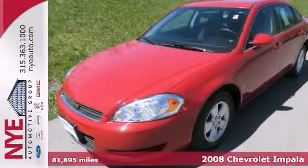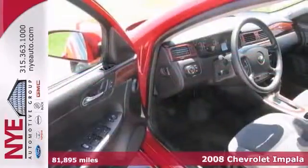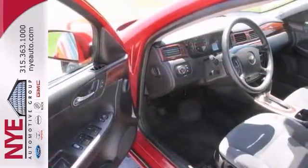Here's a 2008 Chevrolet Impala LT. It features steering wheel controls, a woodgrain interior trim, and an easy to drive automatic transmission.